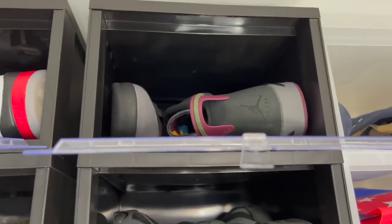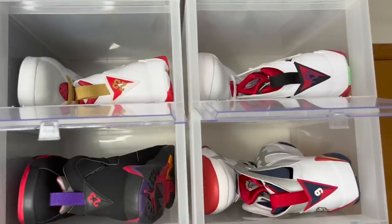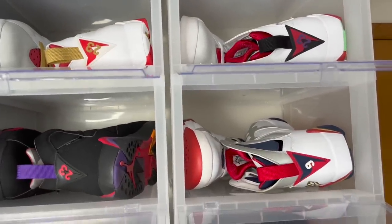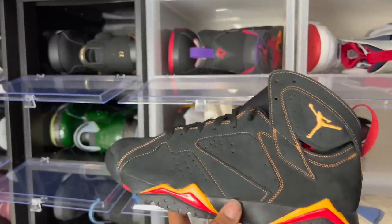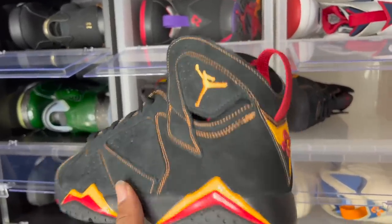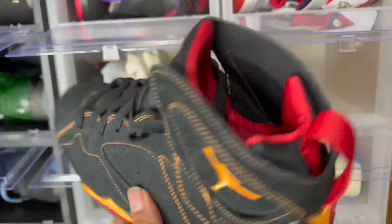Y'all, let's hit these retro sevens. Just seeing these OG colorways warms my heart. I'll go ahead with the Citrus Sevens first — we will be seeing these again in 2022. Good thing Jordan Brand is bringing them back.